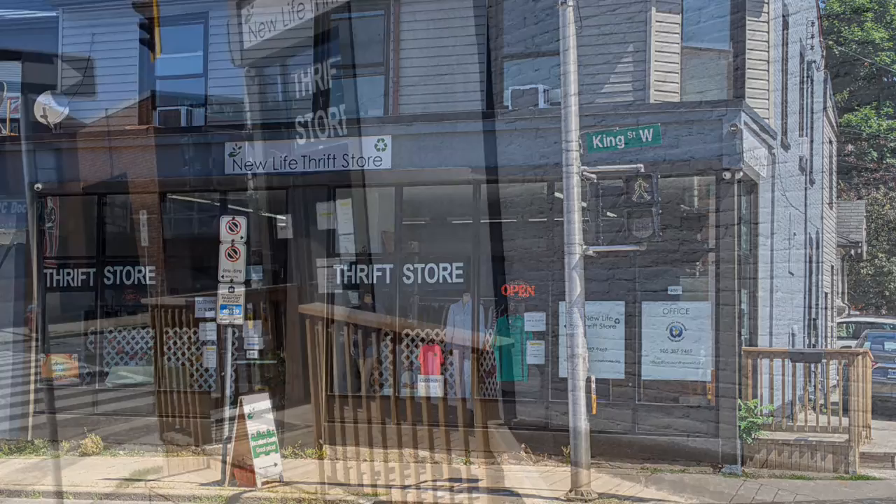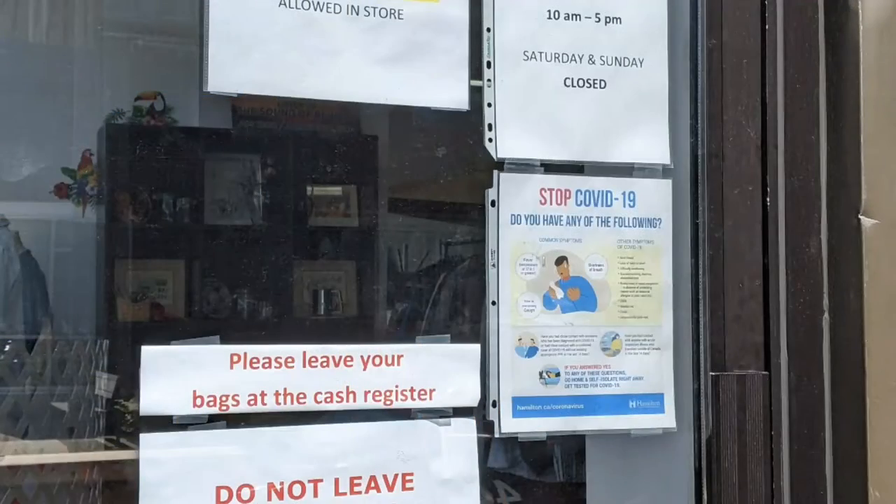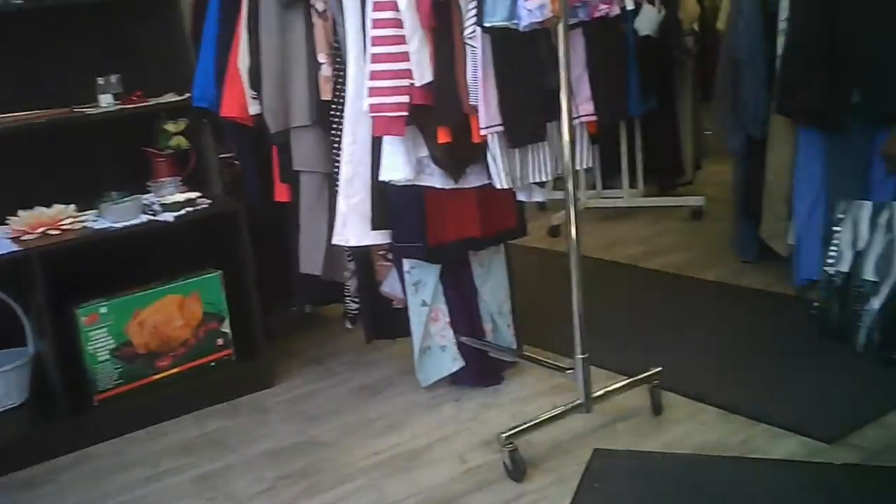Hello and welcome to another tour by Hawaiian Shirt Papa. This time it's the New Life thrift store on King Street West in Hamilton. Here you can see they've added an accessibility ramp. Here's the information on the door, so you have some level of assurance as to what to expect.